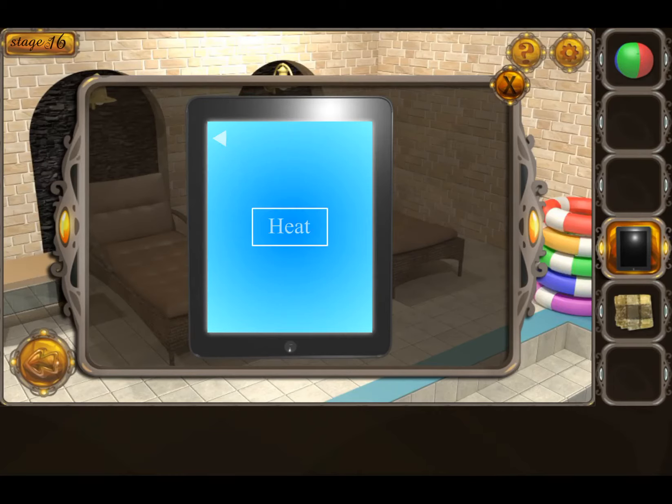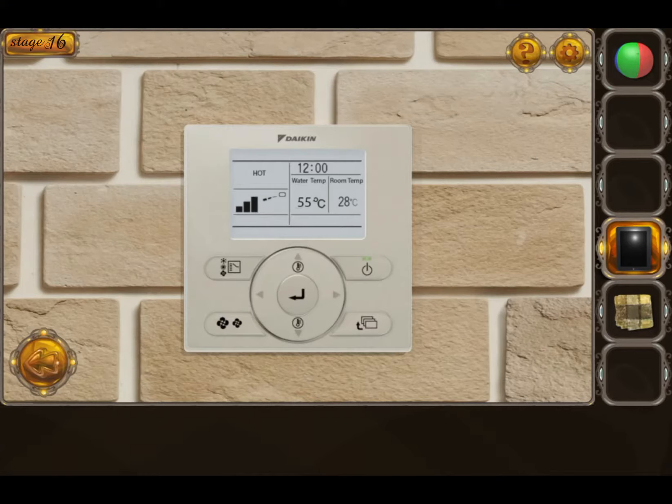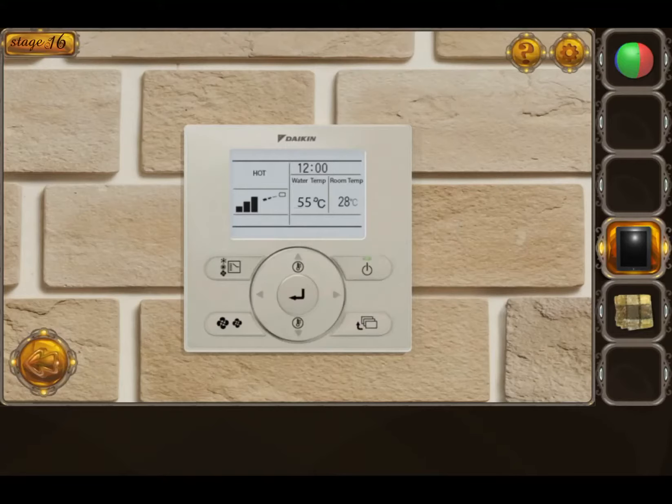Open the first file folder and tap the heat. Now tap on the second folder.